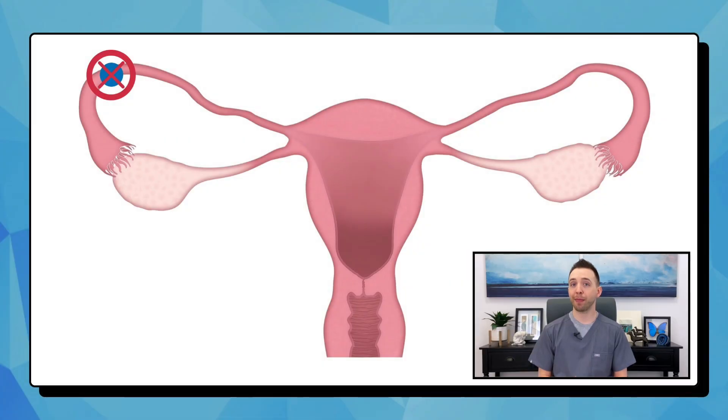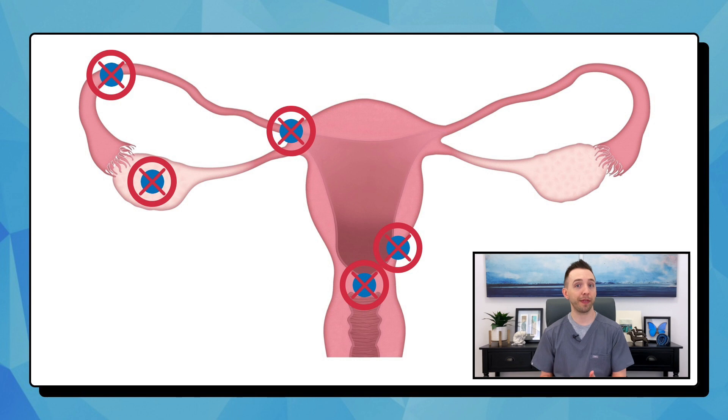An ectopic pregnancy occurs when the embryo does not properly travel and implant into the uterus. Almost all ectopic pregnancies occur in the fallopian tube, but they have also been known to occur at the point where the tube and uterus meet — called the cornea — in the ovary, the cervix, the scar from a previous C-section, or in the abdomen. They are dangerous and life-threatening because only the uterus is capable of expanding as the pregnancy develops and providing the blood supply. If the pregnancy develops in other locations, it can break open — called rupturing — and lead to massive internal bleeding, which can lead to death.